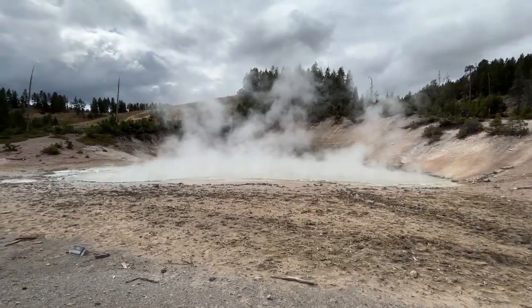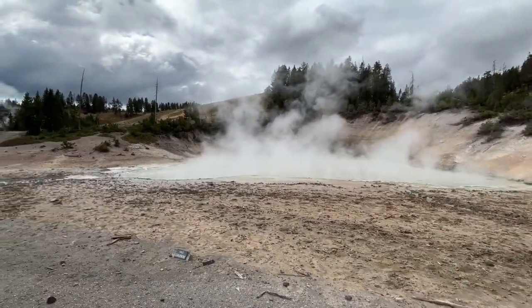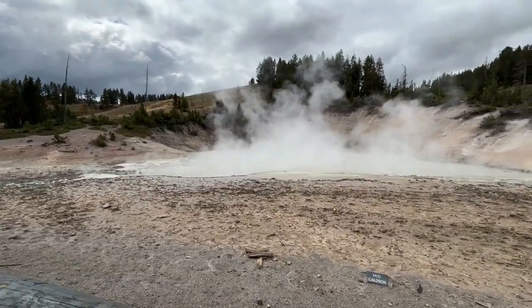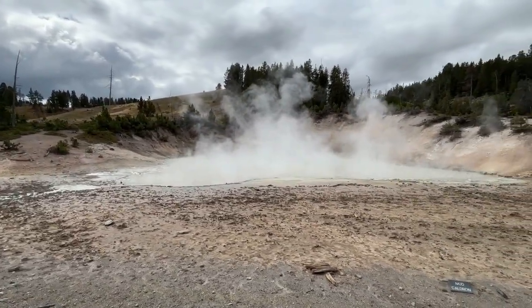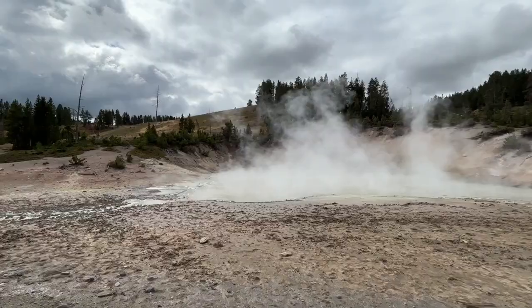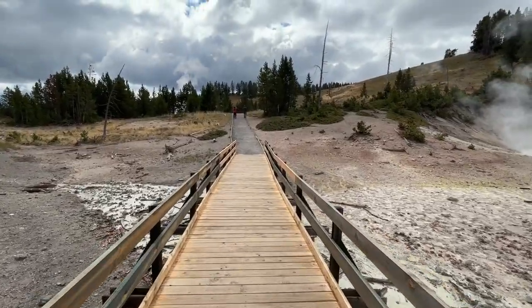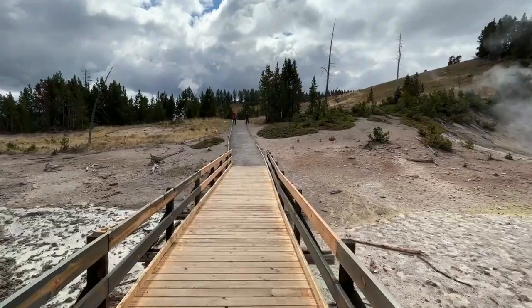In the immense wilderness of Yellowstone, there are places that don't sparkle with color or burst into sky-high fountains. They growl, they bubble, they breathe, and perhaps none do it more dramatically than the mud volcano area, a landscape that seems alive, uncomfortable, and ancient all at once.